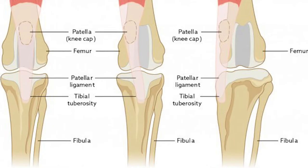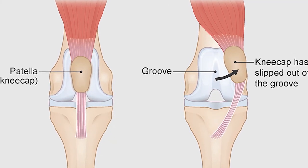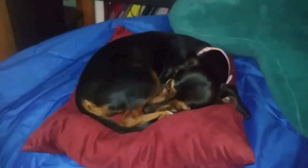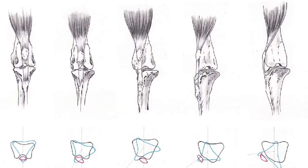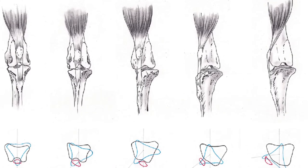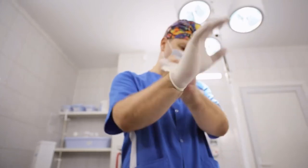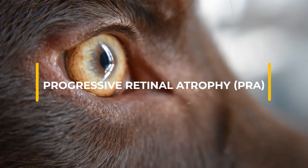Patella luxation: Also known as slipped stifles, this condition is common in smaller dogs and is a result of the patella not being lined up properly. It can cause lameness or an abnormal gait. Patella luxation is present at birth but may not show up until much later. There are five grades, ranging from grade 1 — occasional luxation and temporary lameness — to grade 5, where a dog is bow-legged and requires surgery.